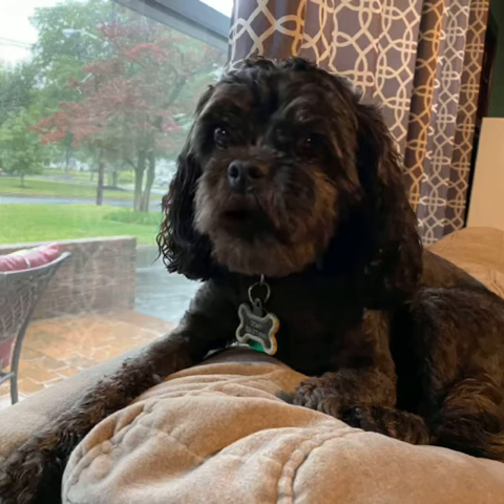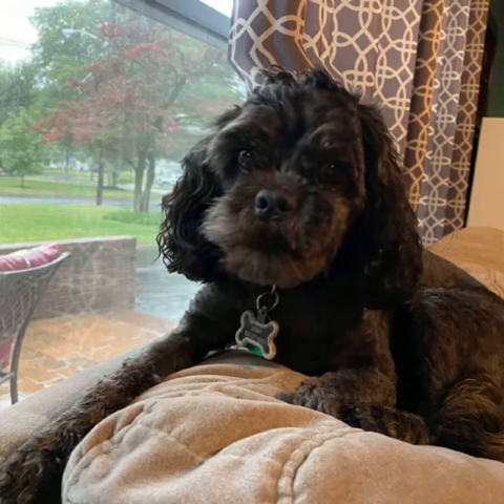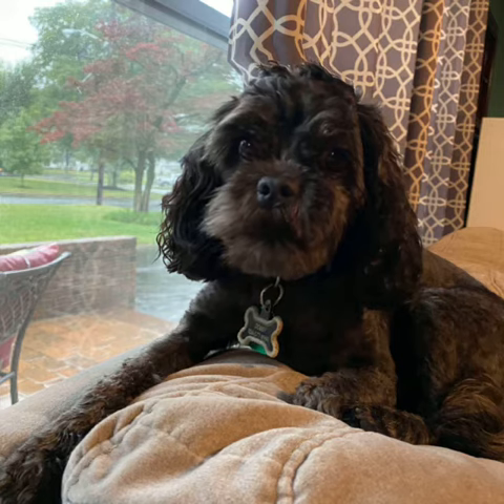Hello, first graders. Happy Tuesday. My name is Dobby, and I am Mrs. Gilardi's dog, and I am here to help you with your spelling today.